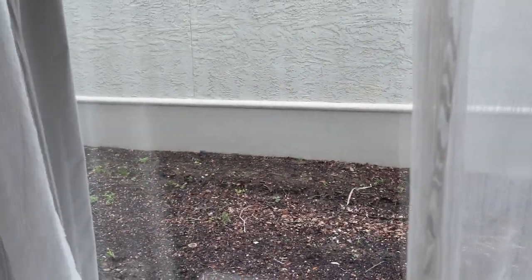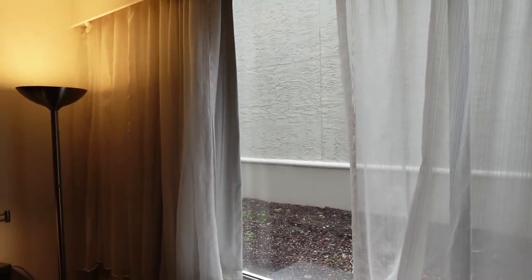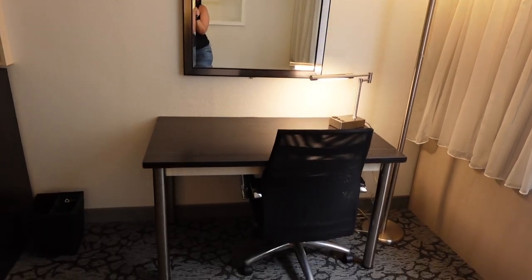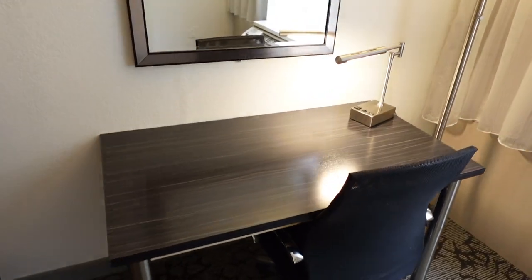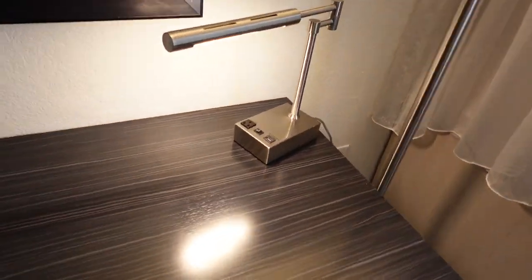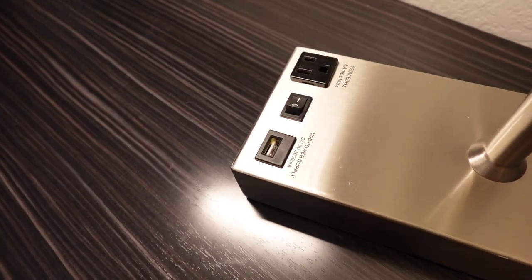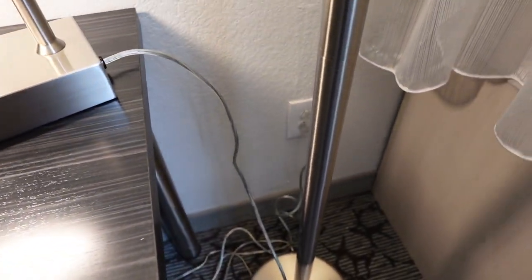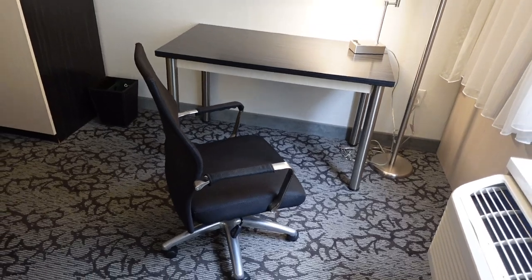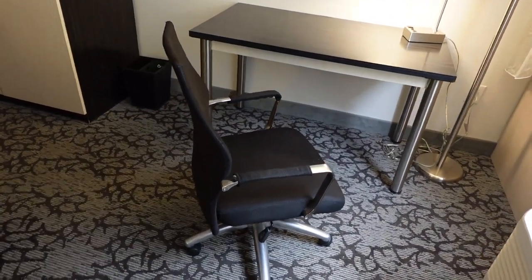Above the air conditioner, we don't have any view in this room, but that's all right. We do have some big windows to let in natural light, though we're not seeing much of anything. Then here we have a desk, which is great since this is a conference center — maybe you're doing some work. We have a light, a little desk lamp, and two charging ports on that desk lamp, plus some outlets over there.